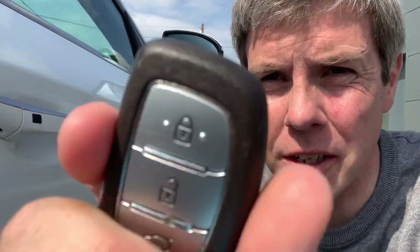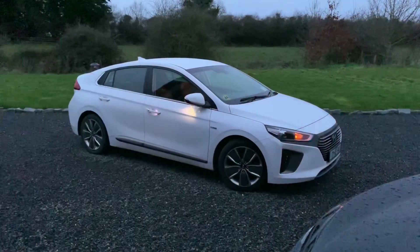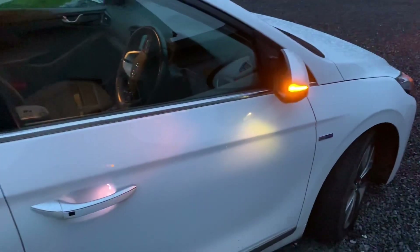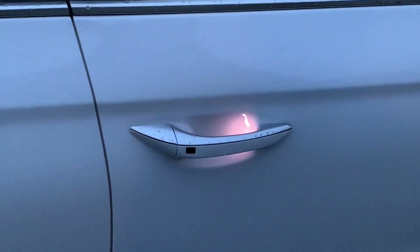Other nice features on the car include keyless entry - you can basically leave the key in your pocket, and if you want to get into the car, you just press the button here which locks the car, or hit the button here to unlock the car, which is quite convenient. Getting in and out of the car is all about convenience. For example, when you open up the car - especially at night time - there's a puddle lamp underneath the wing mirror which lights up the area that you're going to stand into. There's also a guide light behind the door handle which allows you to find it easily.